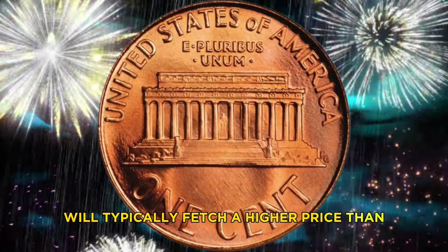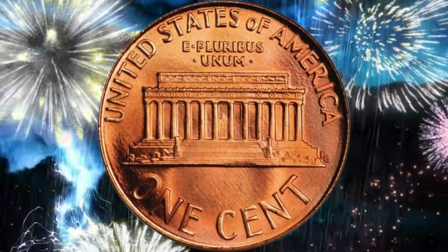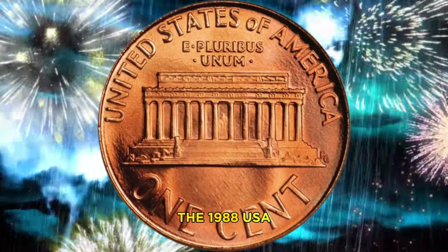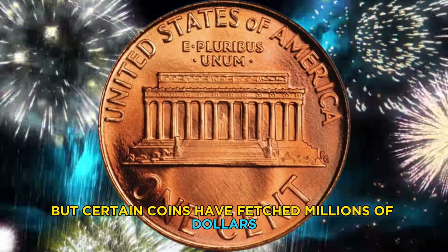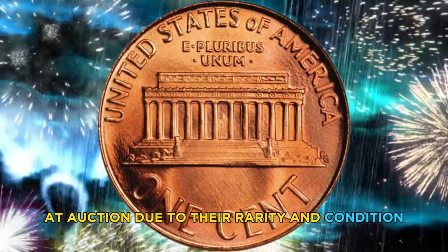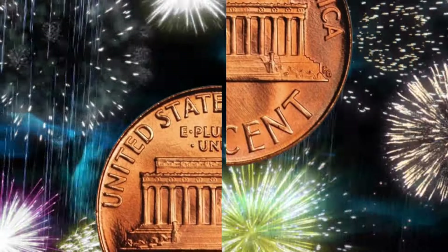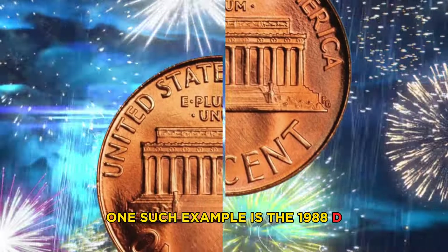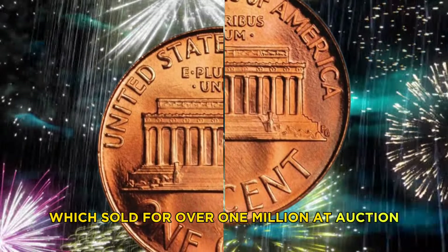The rarity of the 1988 USA one cent coin lies in its condition and any unique characteristics it may possess. A well-preserved coin with minimal wear and no damage will typically fetch a higher price than one that is heavily worn or damaged. The 1988 USA one cent coin may seem insignificant in value, but certain coins have fetched millions of dollars at auction due to their rarity and condition.